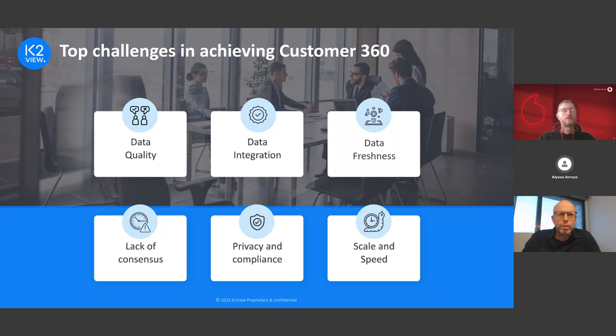There are so many challenges in achieving Customer 360. We're going to highlight what we believe are the six top challenges. Data quality is probably the biggest challenge — customer data in organizations today is fragmented across hundreds of systems, technologies, and formats. The challenge is really to unify, clean, and ensure compliance of customer data across so many different data sources.